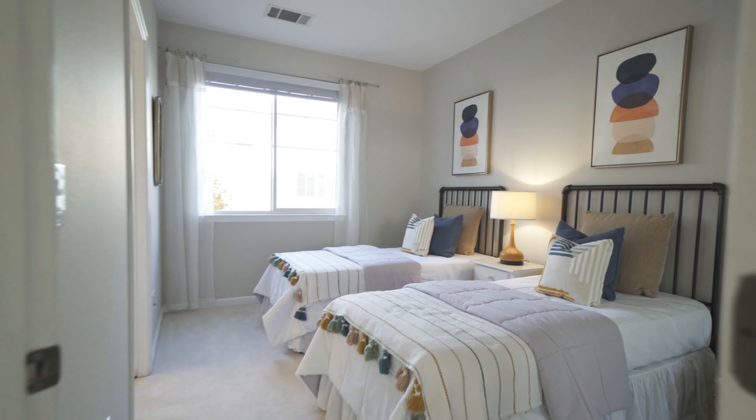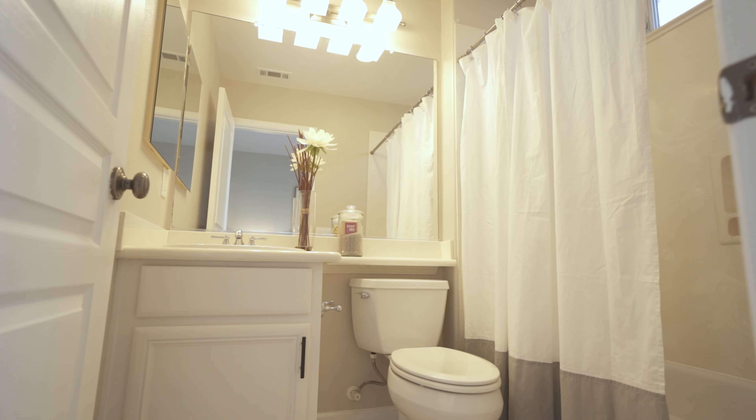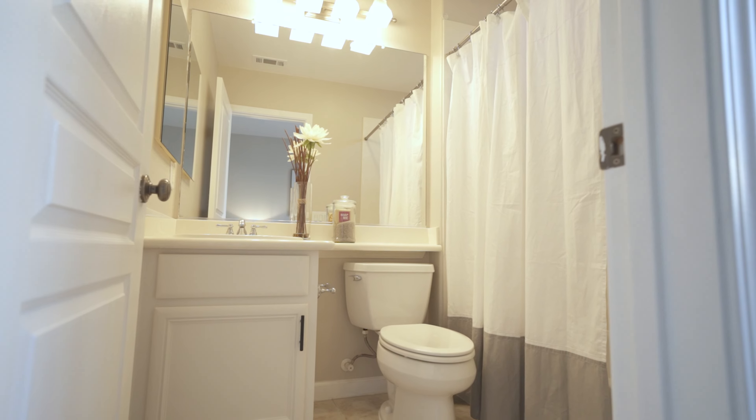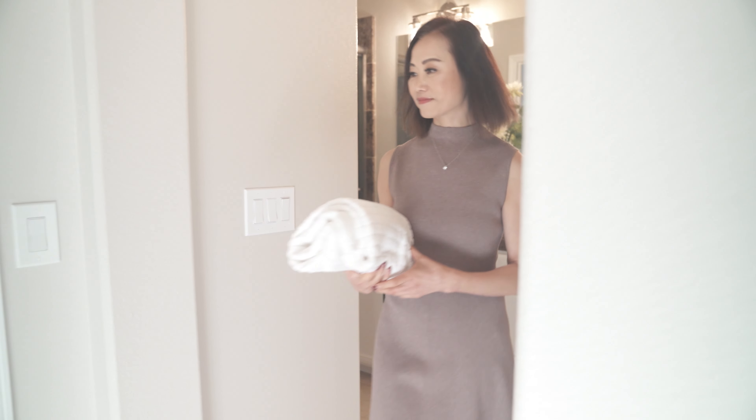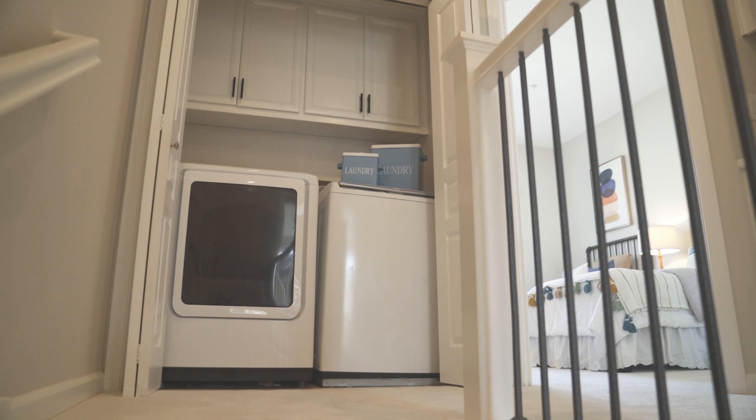Over here is the junior suite — it's pretty roomy too, perfect for kids or maybe a roommate. It comes with an attached bathroom. Conveniently located on this floor is also the laundry closet, simplifying your daily routine.